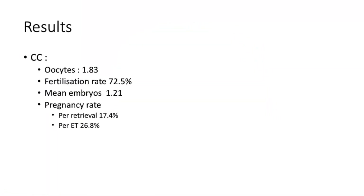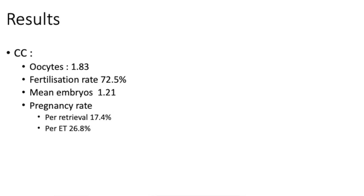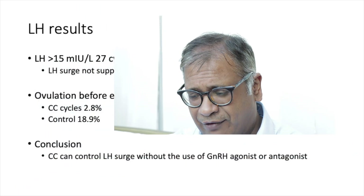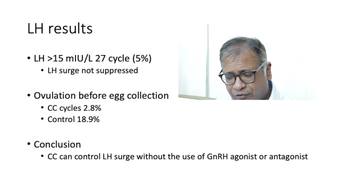In the clomiphene cycles, oocytes retrieved averaged 1.83, fertilization rate was 72.3%, mean embryos 1.21, pregnancy rate per retrieval was 17.4%, and per embryo transfer was 26%. As for how effective clomiphene was in suppressing LH surge: LH greater than 15 — which we would classify as LH not being suppressed — occurred in only about 5% of cases.